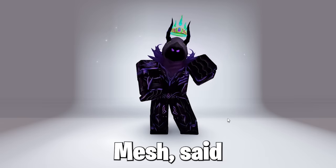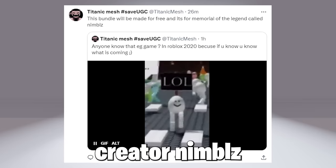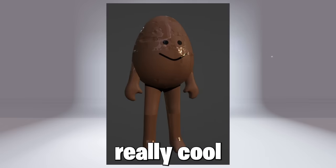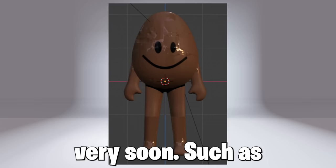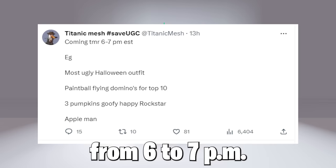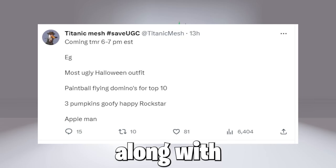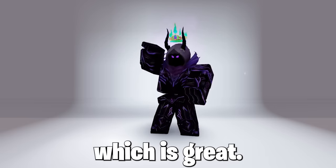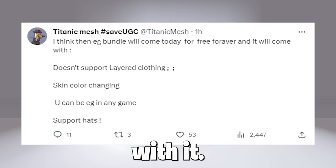Now the creator Titanic Mesh said he will be releasing a bundle in memorial of the creator Nimbals. Here it is — the egg bundle, which looks really cool as it's a walking egg. Here are some designs of it, and it should be coming very soon. He mentioned in his tweet it will be dropping from 6 to 7 p.m. EST, and he will be dropping the egg bundle along with some other bundles — a lot of free bundles, which is great. Let's hope the egg bundle comes in full as Roblox may not allow some features with it.